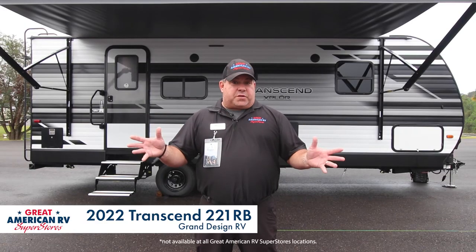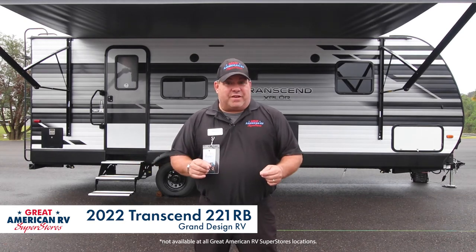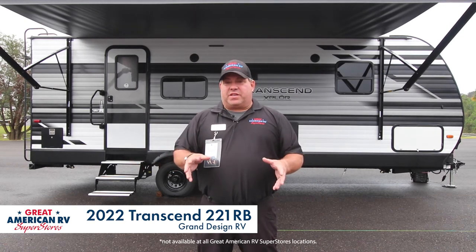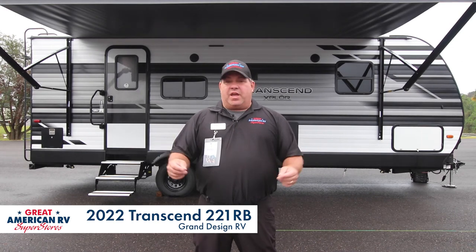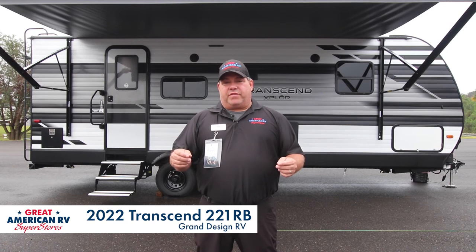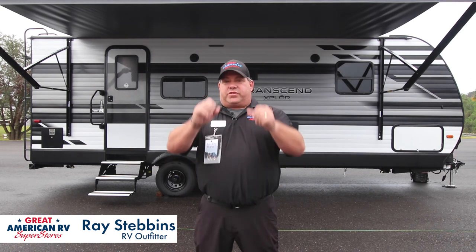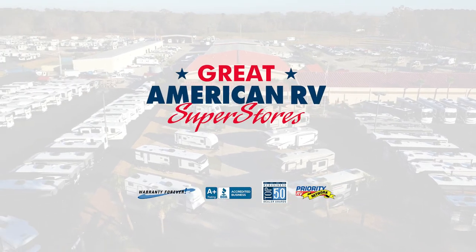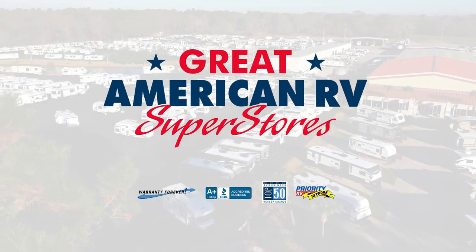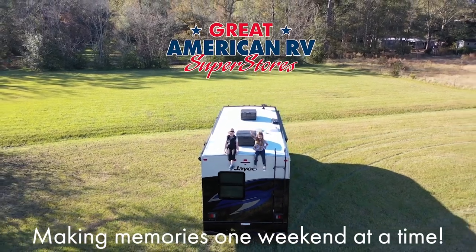So that was the 221RB Transcend from Grand Design. There are a few more than seven features on it, but those were the big seven for today. We do have these on the lot here in Hammond at our flagship store for Great American RV Superstores. Come see me — I'm Ray Stebbins. Like and subscribe to our YouTube channel, and we'll see you. Have fun camping, making memories one weekend at a time.